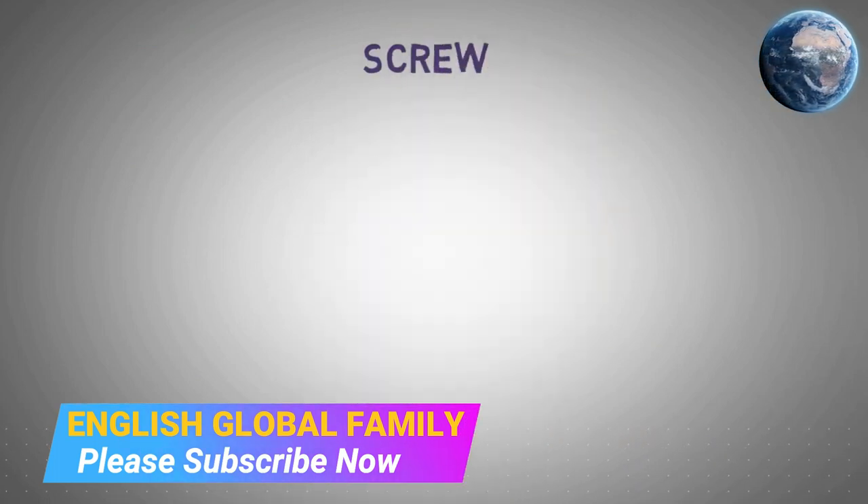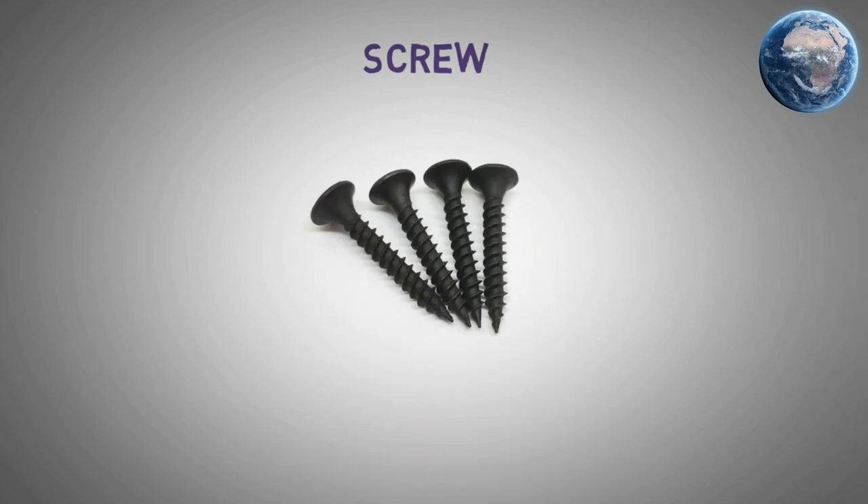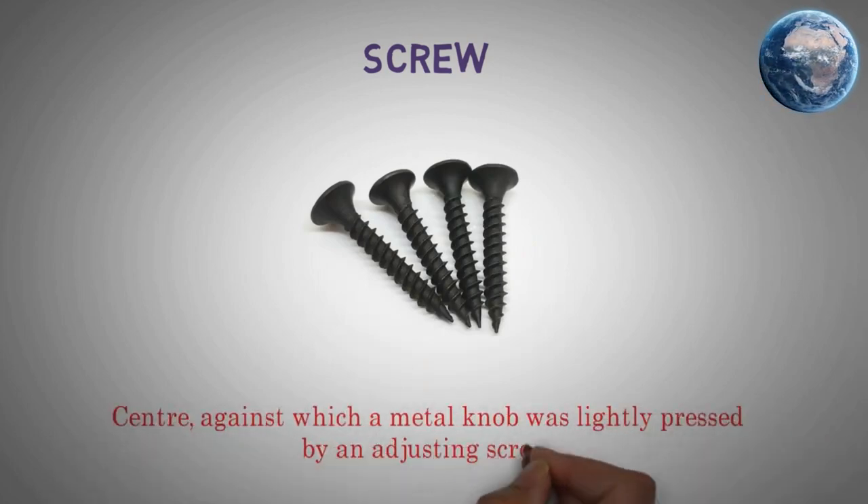Screw. Center against which a metal knob was lightly pressed by an adjusting screw.